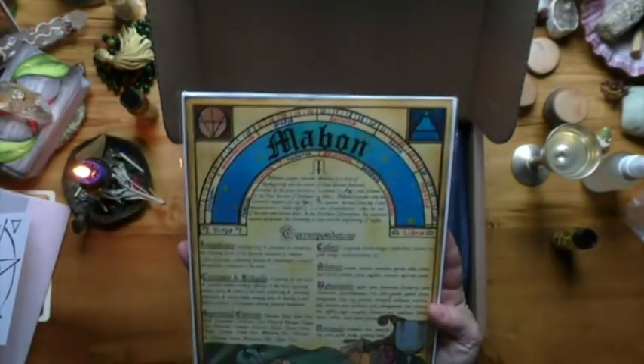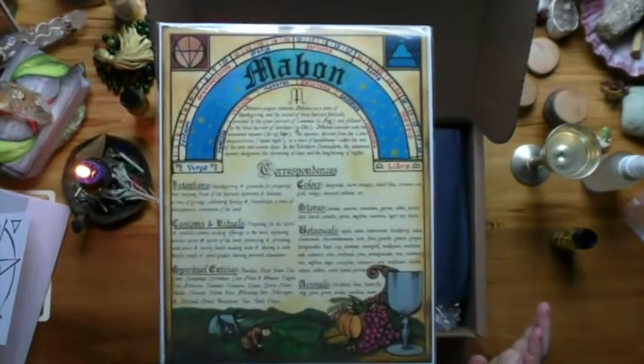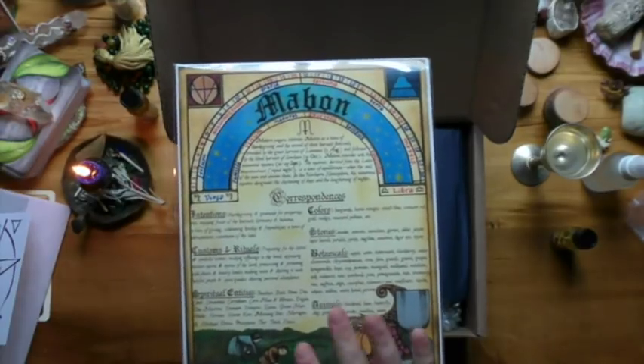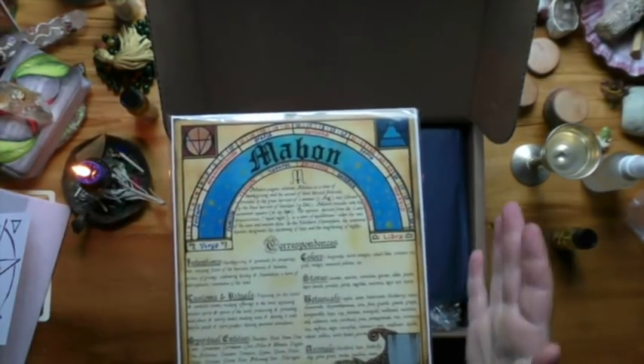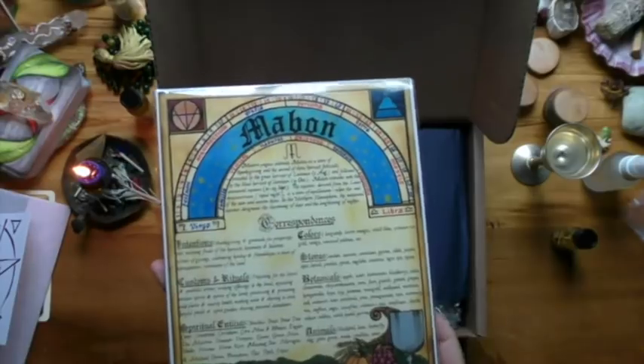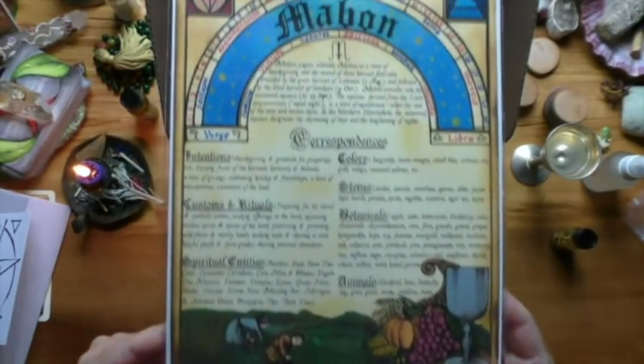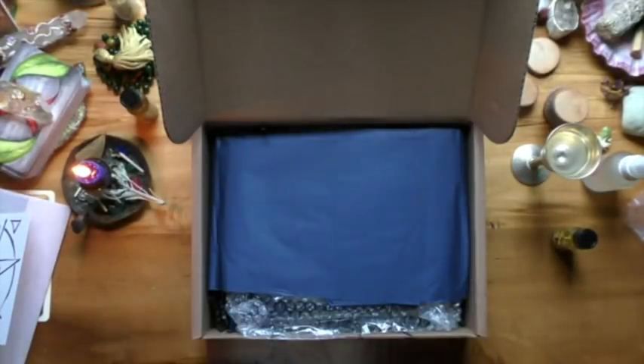And then we have the Mabon artwork. Here in the southern hemisphere we are going through Litha now, so this is Mabon — we are approaching the thinning of the veil, the cross-quarter sabbath of Samhain and Beltane. I will hold on to this one for March of next year, which is what I usually do.